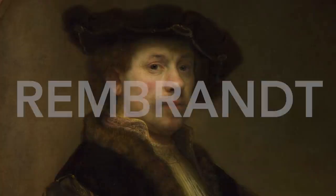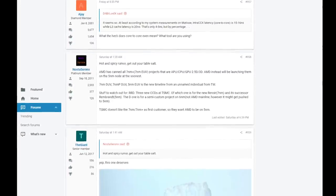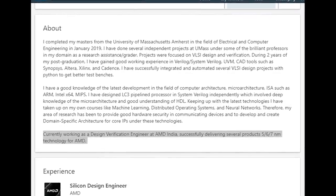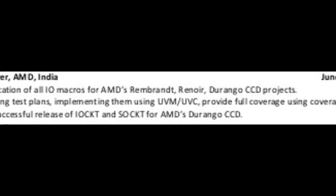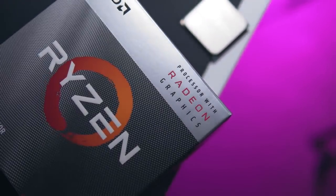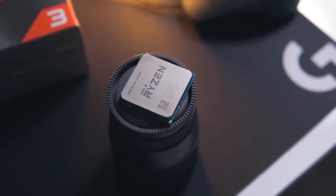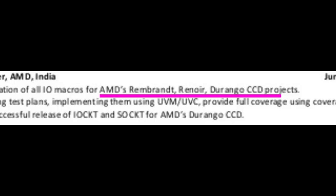A few days ago, one of my patrons shared a link to a forum thread on Anandtech discussing AMD's APUs. From there, I found a LinkedIn profile from an AMD employee in India who states he is working on 7nm, 6nm, and 5nm products for AMD — namely Renoir, Rembrandt, and Durango. Renoir is the upcoming 7nm APU based on Zen 2 cores with updated Vega graphics, but with the display engine from Navi — so that's the video encoding and decoding the RX 5000 series have — and support for lower power DDR4.